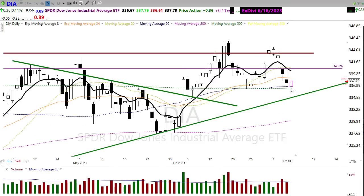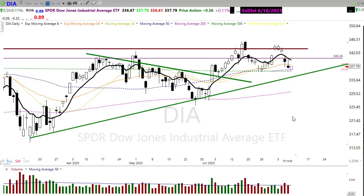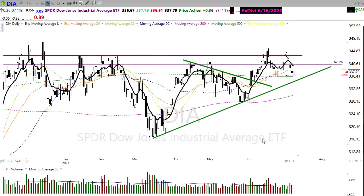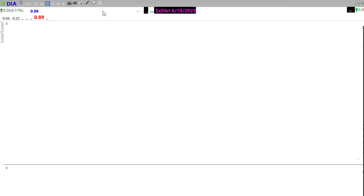On the technical side of things, we're gapping down this morning and we may be holding right there at that 50-day moving average. We have some moving averages in play here that should serve as support, but if they don't, that's where things could get a little bit ugly and it could happen pretty quickly.